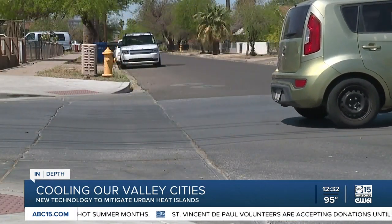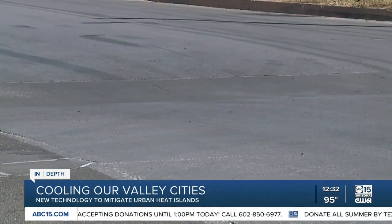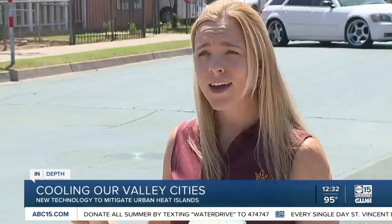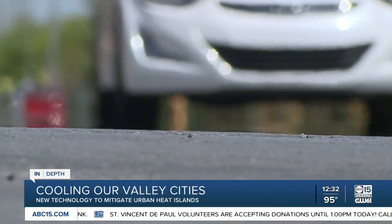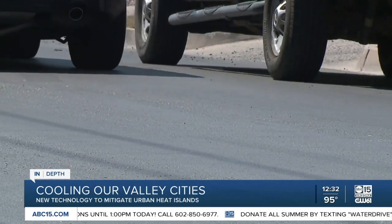Would the asphalt you drive on be key to a cooler future? That's the idea behind this stretch of roadway in the Garfield district south of downtown Phoenix. No city has tried this before the way Phoenix is trying this, and we're really leading in that space globally. This is one of eight neighborhoods in the valley where an asphalt sealant product called Cool Seal is being tested as a method to mitigate our urban heat island.